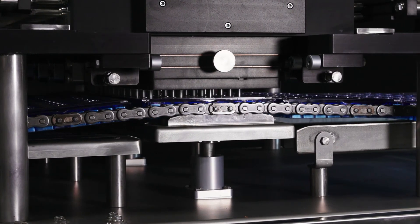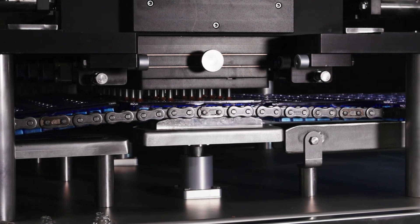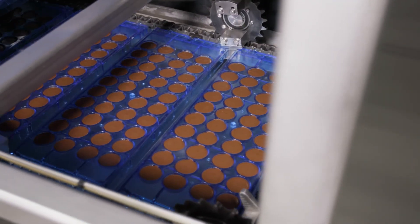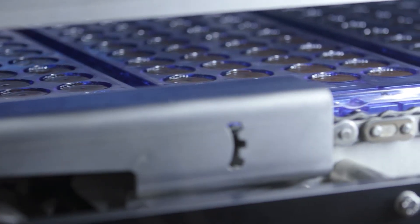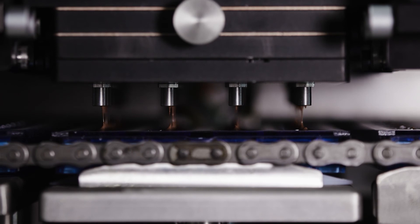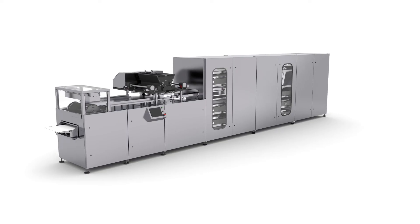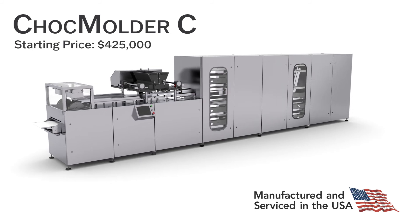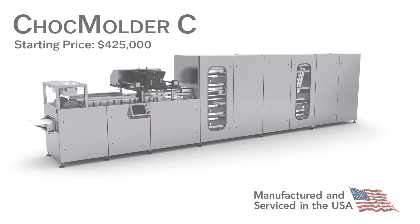Full automation of chocolate molding is available at an affordable price in a compact 30-foot design with the Chalk Molder C. Its onboard systems have been engineered for significantly easier installation and faster startup. There is no remote condensing unit or remote electrical panel. The entire Chalk Molder C arrives in two pieces, shipped on one truck from our Michigan headquarters.